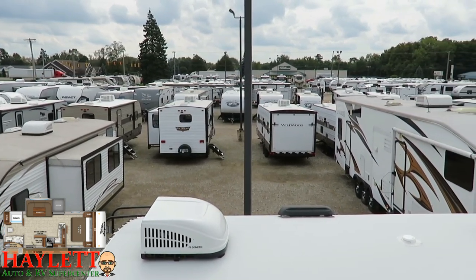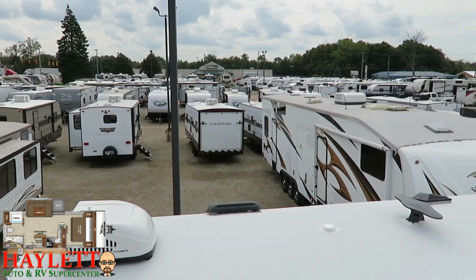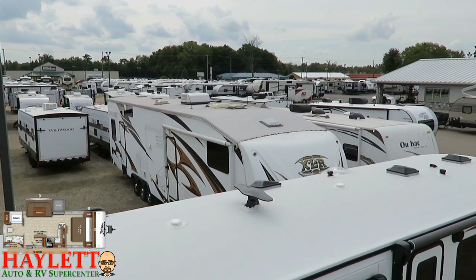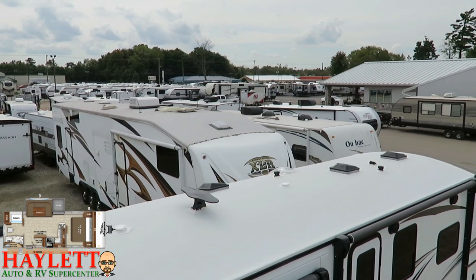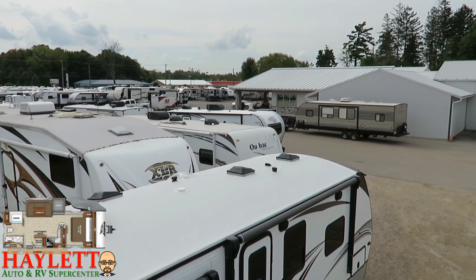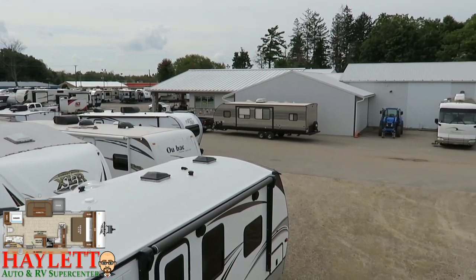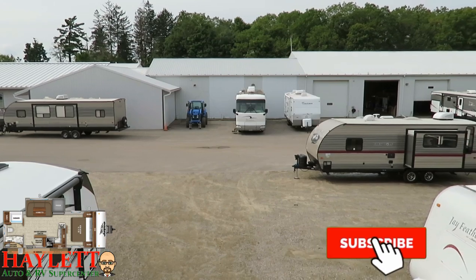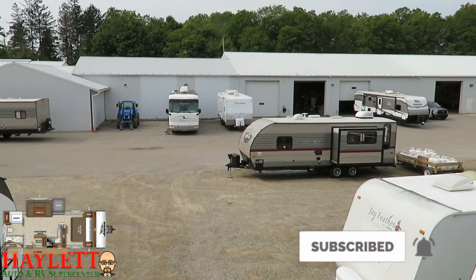If you're not sure which one's the right one for you and you've got questions, we have answers. All we need is an email, a phone call, smoke signal, Morse code — actually, if you've got two Dixie cups and a string between them, we'll figure it out. So take care, stay safe, have fun, and happy camping everyone.